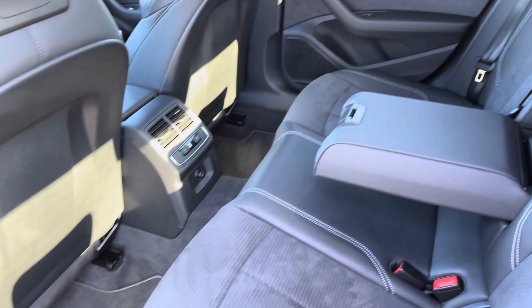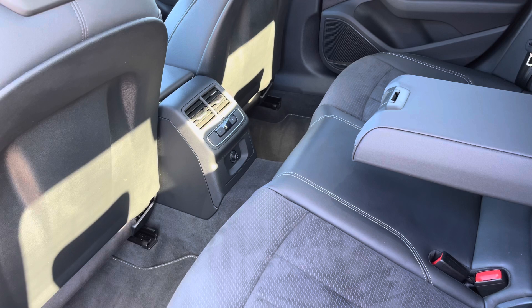Moving into the rear interior now, here we can see we can seat up to three passengers, with two ISOFIX points available, along with climate controls for rear passengers on this tour.